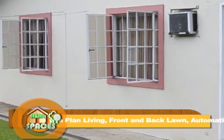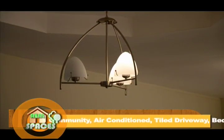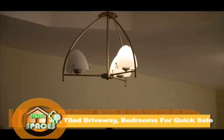Constructed with a young growing family in mind, this home has three bedrooms with two baths, with one serving as the ensuite for the master bedroom.